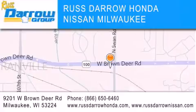Rust Darrow's experience. Rust Darrow in Milwaukee.